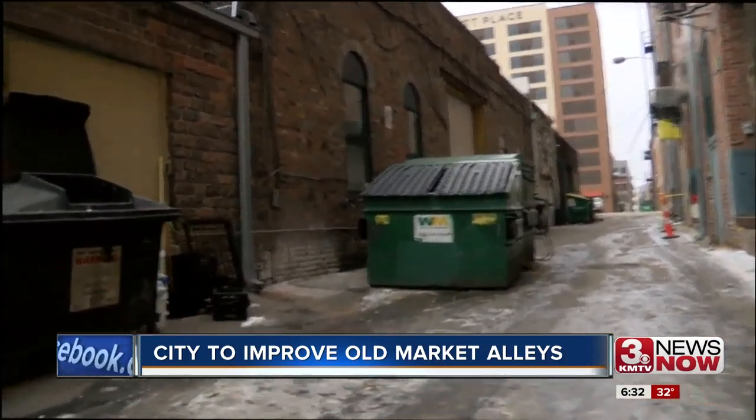Reporting in downtown Omaha, Jake Wasikowski, 3 News Now. The Downtown Omaha Improvement District says this will work together with a project that will update front sidewalks in the Old Market.